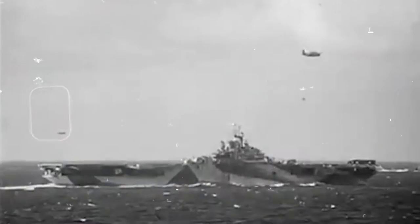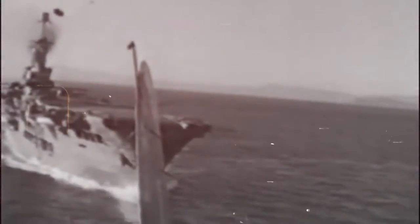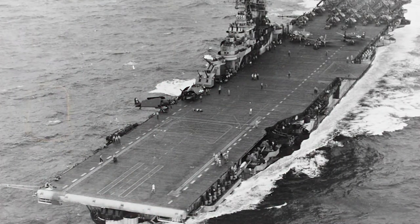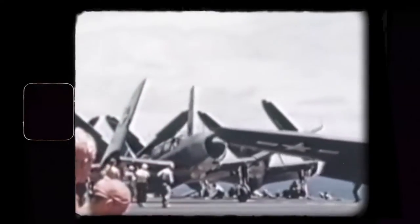With the ability to launch entire squadrons of planes at any moment, these massive ships became the heart of every naval fleet. The ones with the biggest role to play in the Pacific theater were the Essex-class carriers. 24 were produced, and 14 of these saw combat during the war. Each had different specifications, but they were all built in American shipyards and sent through the Panama Canal toward Pearl Harbor.